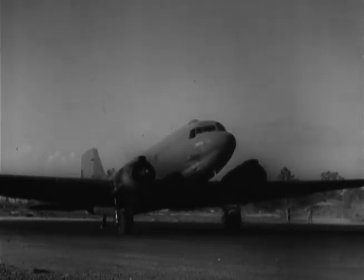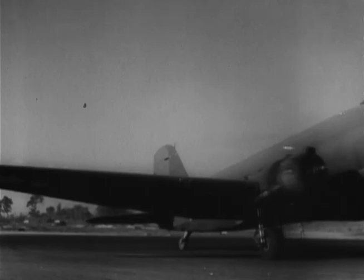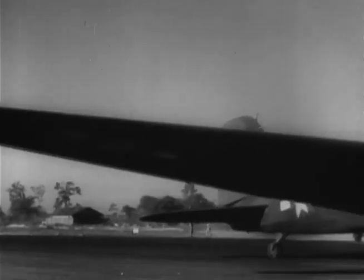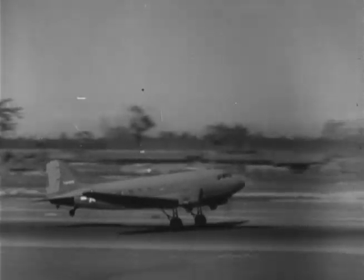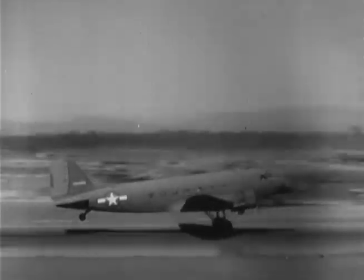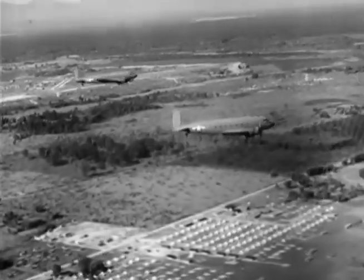Some of these airplanes have been in service for over a year, dropping essential supplies and food to air-warning stations, weather stations, Chinese patrols, Lido Road engineering parties, and advanced hospitals—units that operate so deep in the Burma jungle that it's virtually impossible to keep them supplied by ordinary means.